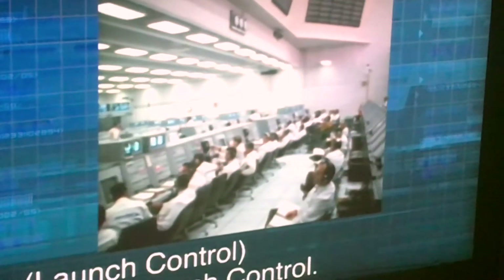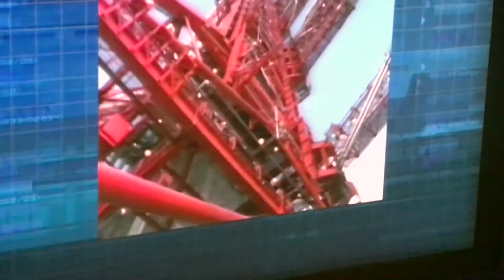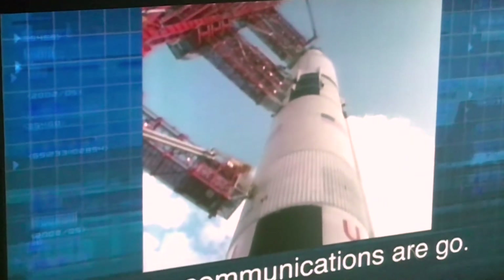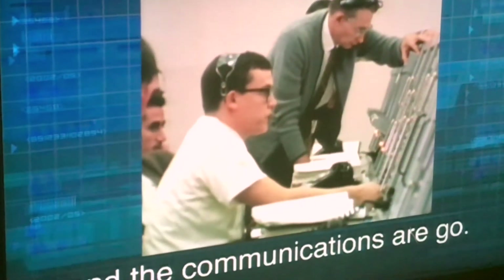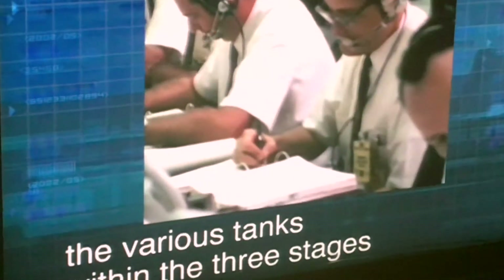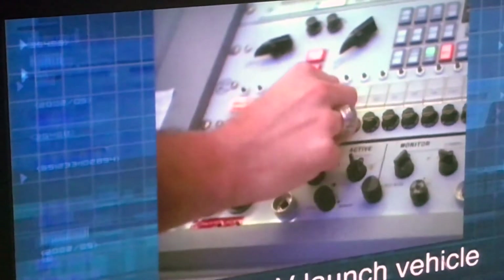This is Mars Control. T-minus three minutes and counting. We have completed our communications checks with the Apollo 8 astronauts in the cabin and communications are go. During this period, once we do take the firing command, the various tanks in all three stages will begin to pressurize.